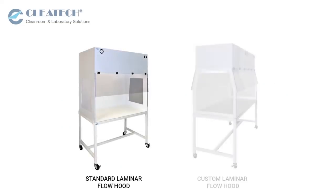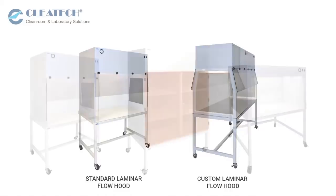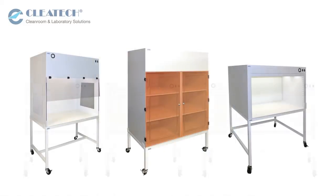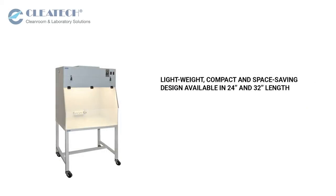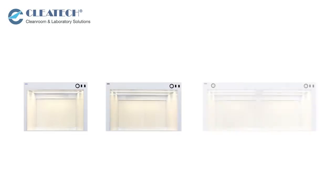Pleatec manufactures a wide range of standard and custom laminar flow hoods, available in different styles and sizes ranging from 2 feet to 10 feet long. A lightweight and compact space-saving design is available in 24-inch and 32-inch lengths. Bench top laminar flow hoods are available in a range of sizes between 3 feet and 8 feet.